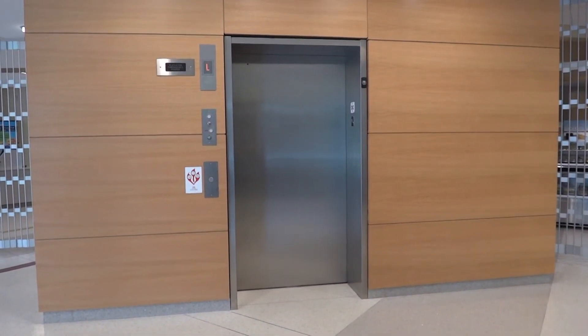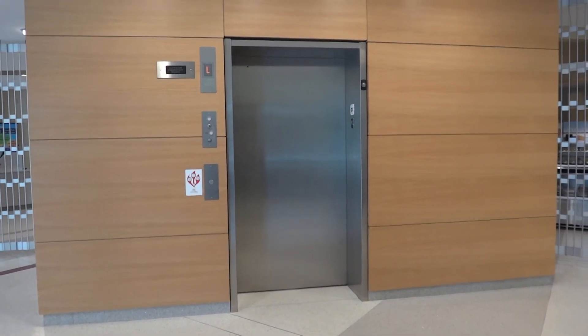That was the brand new elevator in the Hammond Building, a.k.a. the library for Fitchburg State University. Hope you enjoyed. See you next time. Bye.